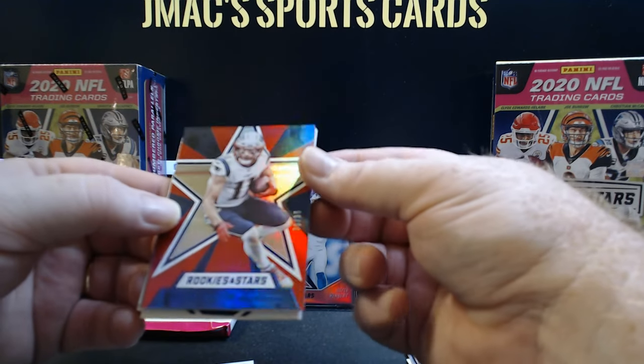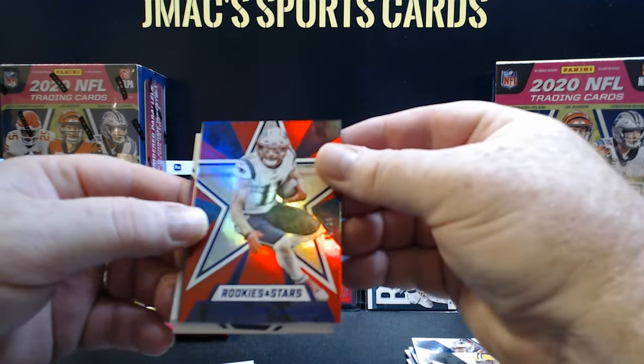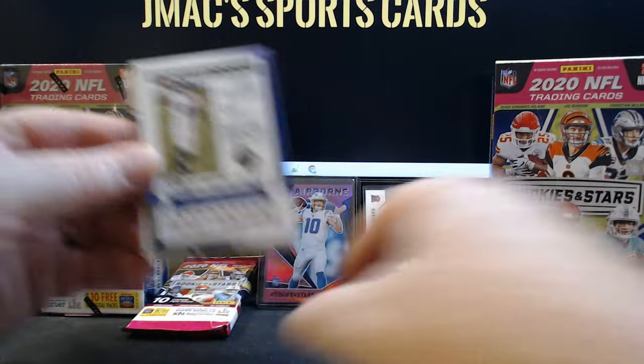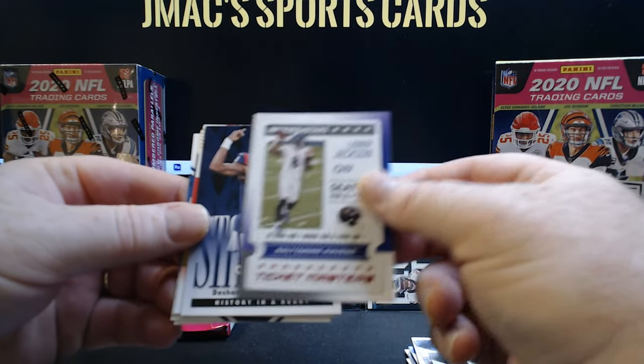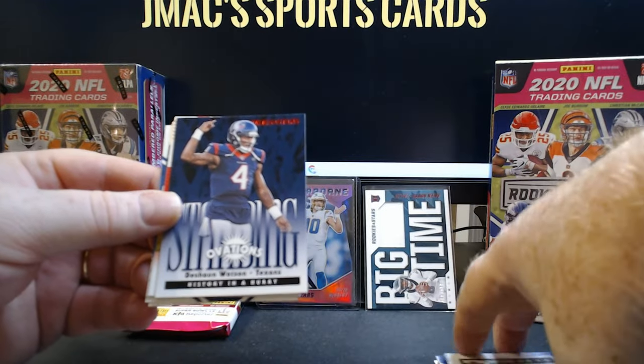There's a Julian Edelman red, white and blue insert, and that one is numbered to 35, guys. Tell me this is not a fun box break. I mean, you pay a little bit for it, but what do they say — you get what you pay for.